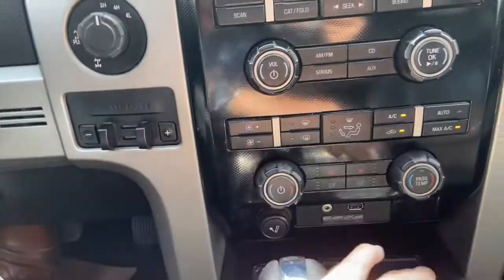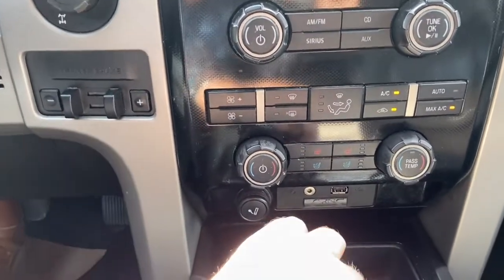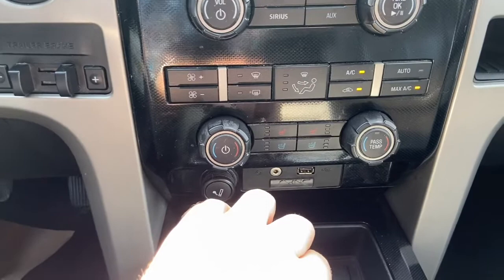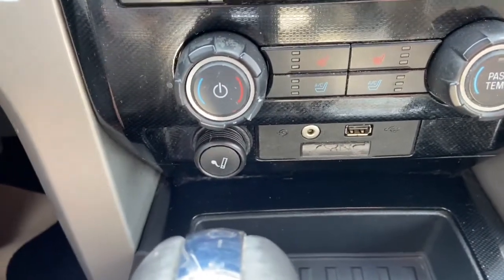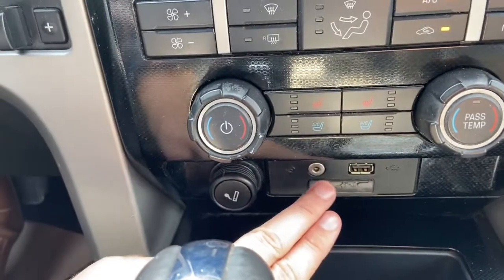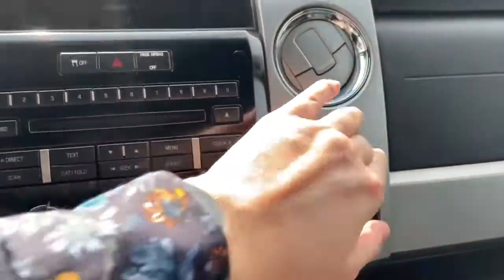Just below we have our climate control, which is dual zone — so driver and passenger can control the temperature separately. Also have heated and cooled seats for the driver and passenger. Just underneath is a cigarette lighter which also serves as a 12-volt outlet, along with an auxiliary input and USB plug-in, and another 12-volt outlet to the right.